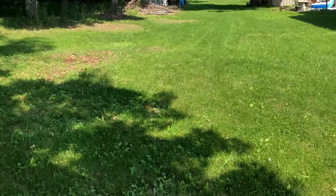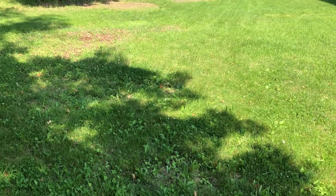All right guys, we're out here in Johnsonville, New York at an 1800s house. Let's see what we can find.